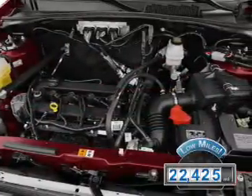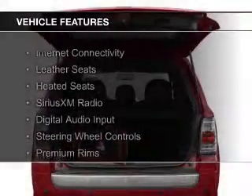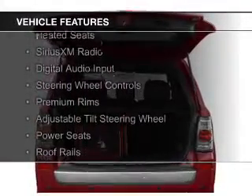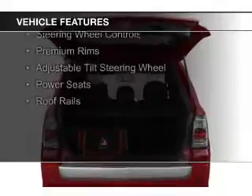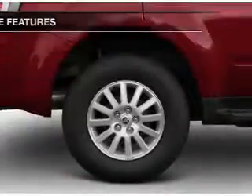With fewer than 25,000 miles, this vehicle has a long road ahead. The features include internet connectivity, leather seats, heated seats, Sirius XM satellite radio, digital audio input, and steering wheel controls.